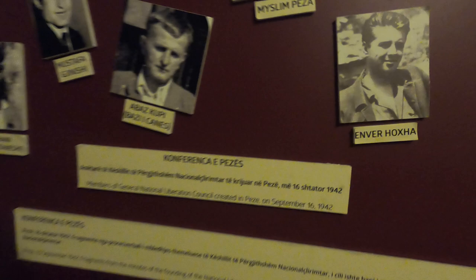Here we can also find the photo of Enver Hoxha because he took part in the National Liberation Resistance, which was established on 16 September 1942 — the National Liberation Council. They were fighting as partisans against the Italians and Germans.